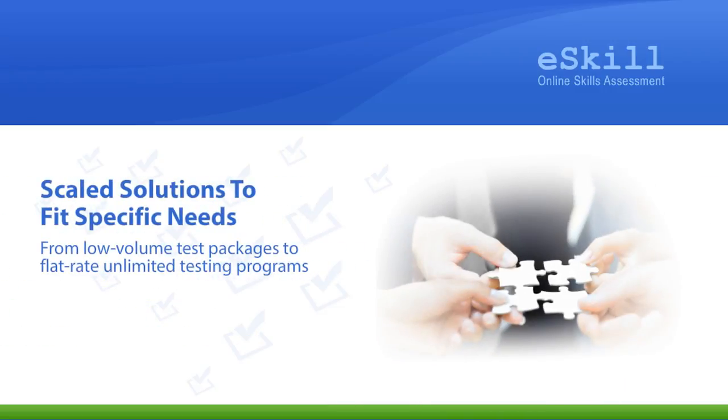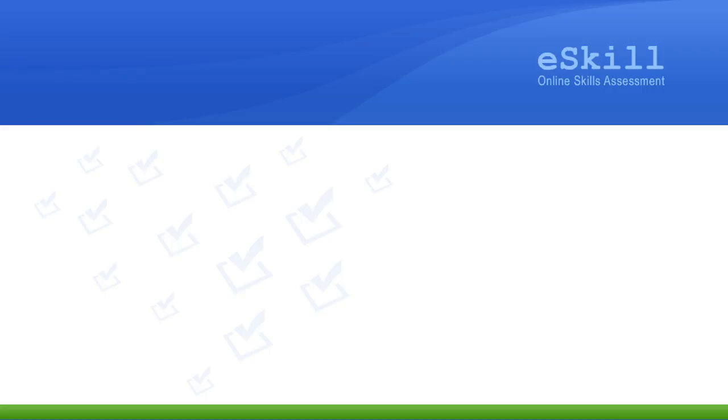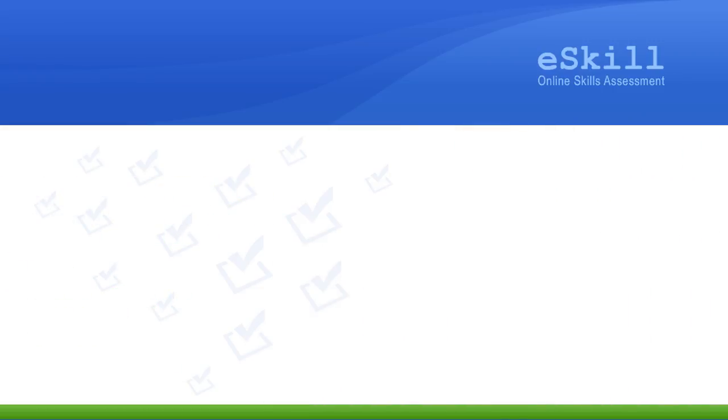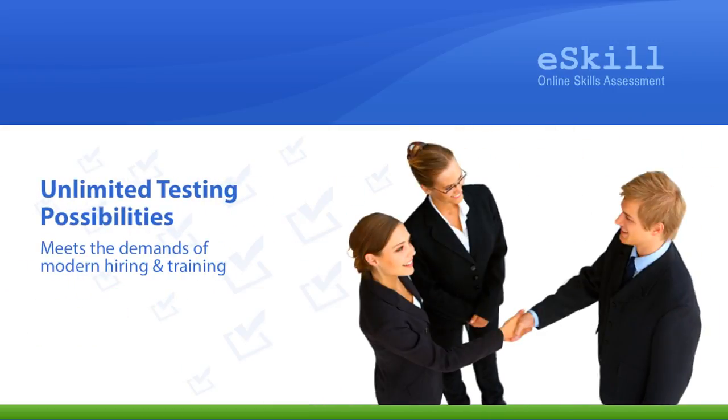From low-volume test packages to flat-rate unlimited testing programs, eSkill offers scaled solutions to fit your specific needs. eSkill's unique combination of extensive, valid content and tools for tailoring each test provides unlimited testing possibilities to meet the demands of modern hiring and training.